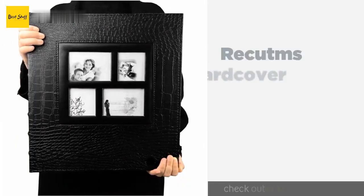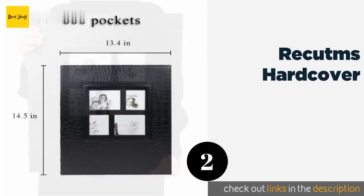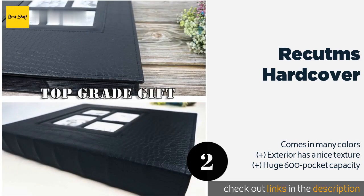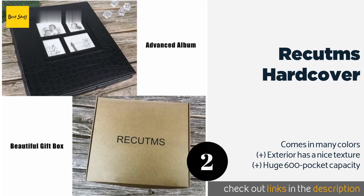The second product on our list is the Recutms Hardcover. With its faux crocodile leather, the Recutms Hardcover makes a statement by being simple yet elegant rather than gaudy or busy. Its clean design will look great in any home, while the collage cover helps you highlight the contents. The price is around $22. Check out the product link in the YouTube description below.